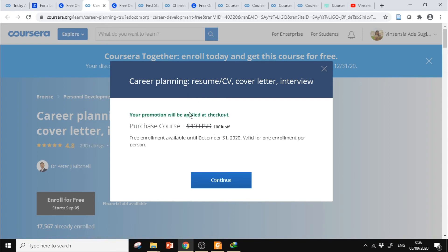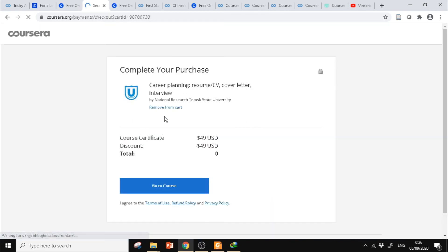Jadi harga sebelumnya itu 49 dolar, tapi karena ada promo itu gratis sampai 31 Desember. Setelah itu klik Continue. Nanti teman-teman bisa coba untuk kursus-kursus yang lain. Di sini ada Course Certificate — discount-nya minus 49, jadinya totalnya 0, benar-benar gratis. Kalau misalnya teman-teman harus memasukkan nomor kartu kredit, itu artinya kursus yang teman-teman ikuti itu tidak gratis. Atau kalau di list-nya gratis tapi kok tidak gratis, berarti mungkin pas masuk ke kursusnya belum ada tulisan promo dan langsung enroll.